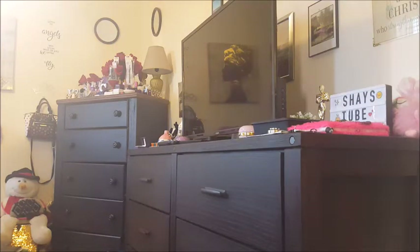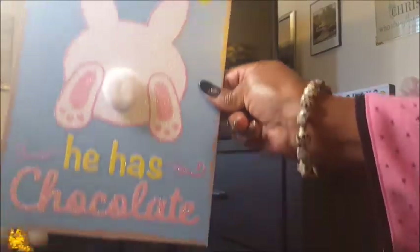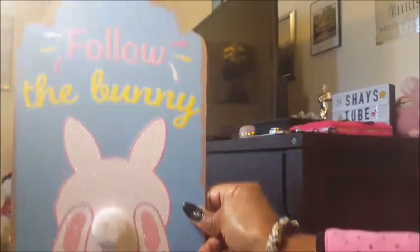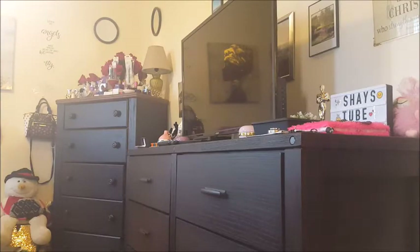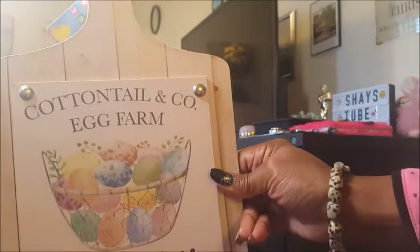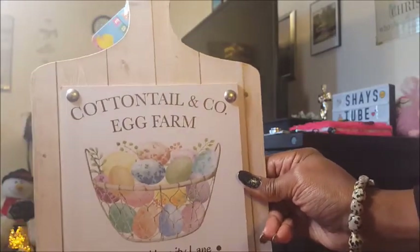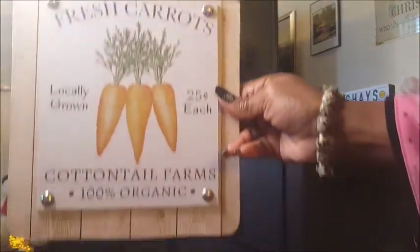Then I got some more signs I want to show you that I picked up from Dollar Tree. I got this one — it says 'Follow the Bunny, he has chocolate,' my favorite, even though I don't eat chocolate all the time now. You definitely got to watch your blood sugar. Then I got these adorable ones — 'Cock and Tail and Company, Egg Farm, Hippity-Hoppity Lane, one mile away, Egg Puts Deli.' This is so cute. And I got one that says 'Fresh Carrots, Locally Grown, 25 cents each.' Super cute. These are made like cutting boards.